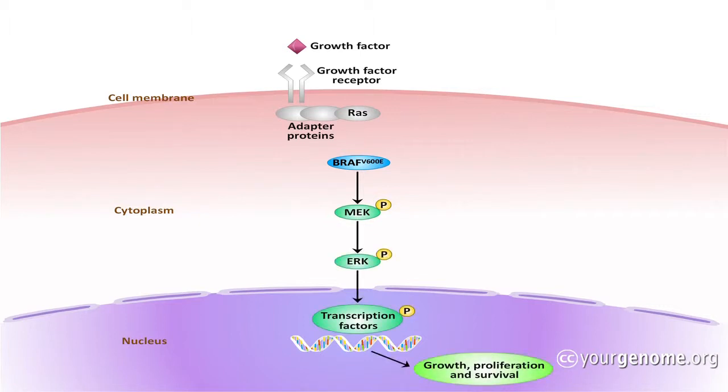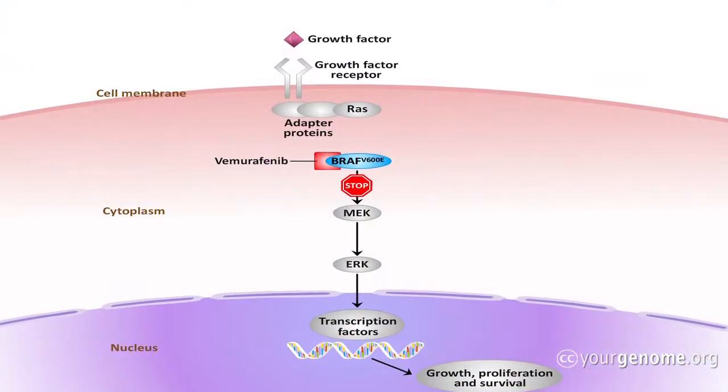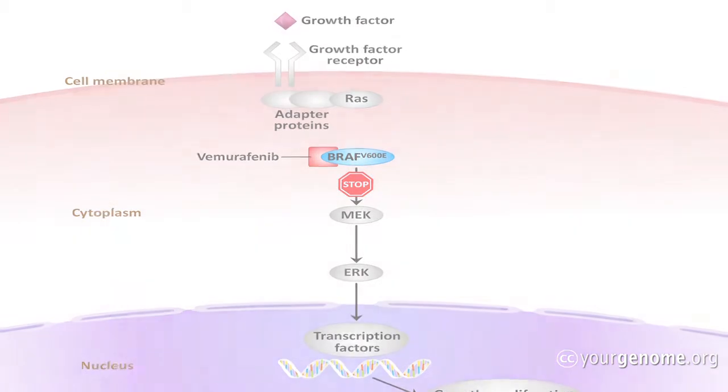What the BRAF inhibitor does is it binds to that protein and essentially stops its signaling. And by stopping its signaling we essentially choke off the ability of the cancer cell to divide, and typically the cancer cell will then die.